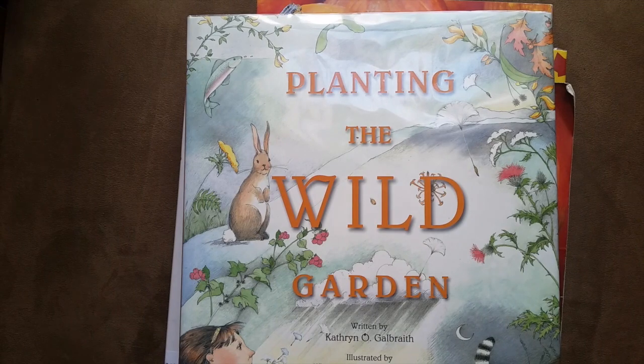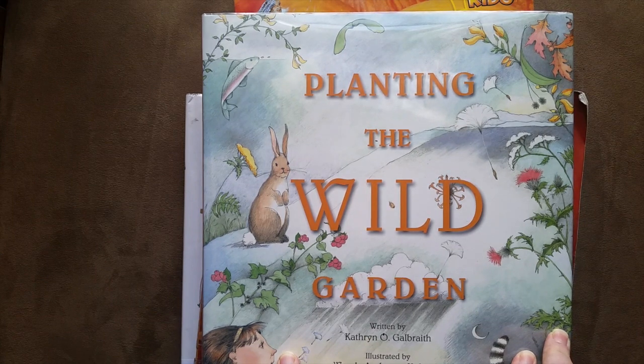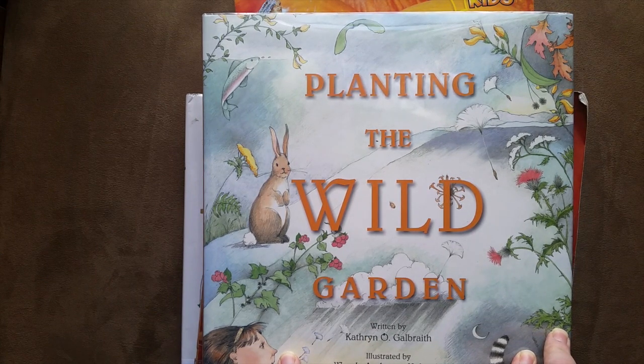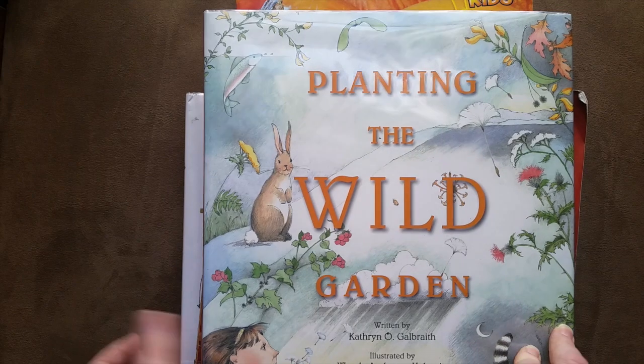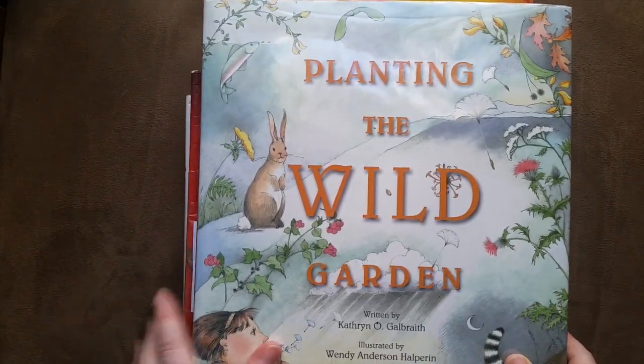Hey guys, it's Lindsay, welcome to Mama Schmooze Reviews. I have been missing you guys. I am showing you a library haul because we are moving and we packed up a lot of our books, so I wanted to make sure that we had a stack of books that we could be reading for the season of fall, which is one of my favorites.